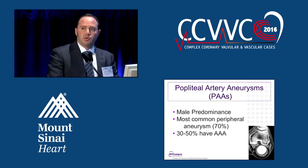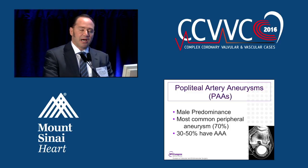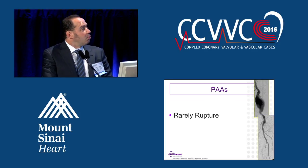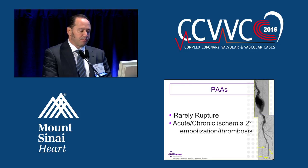Popliteal artery aneurysms do have a male predominance. They are the most common peripheral artery aneurysm, and 30 to 50 percent of these patients have an associated abdominal aortic aneurysm. While popliteal artery aneurysms rarely rupture, they do cause acute and chronic ischemia secondary to embolization and thrombosis, as is seen by the photo on the right.